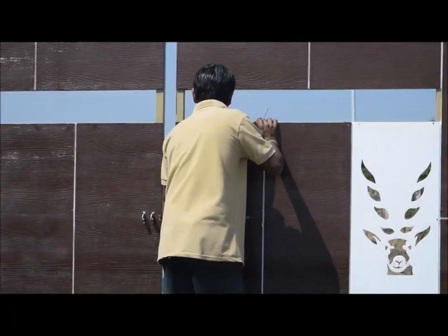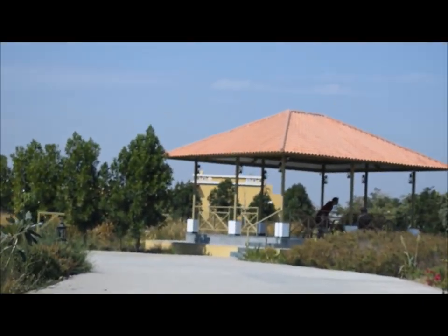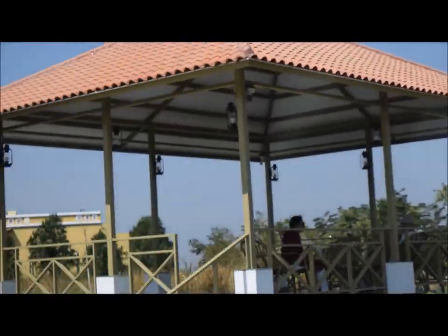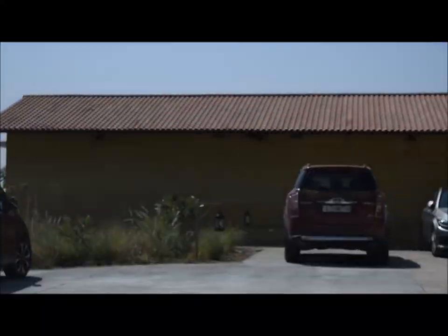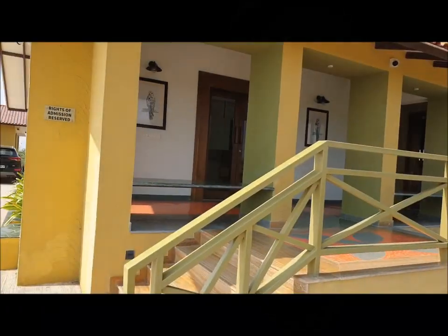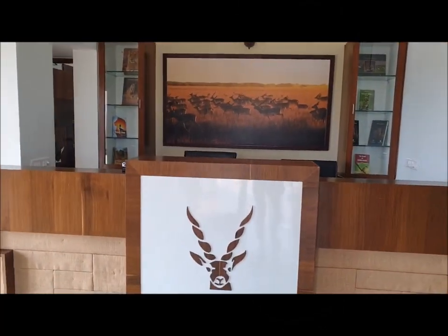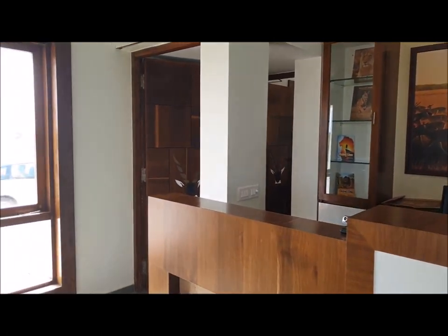So let's go inside. There's a big gazebo at the entrance, so the resort view is very beautiful. And there's a small pond which adds to the beauty of this whole place. Let's go to the reception now — they welcome you with a nice welcome drink. It's very refreshing. The reception here is simple, yet beautiful and cute.